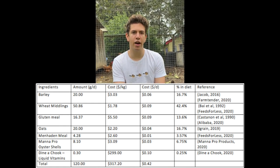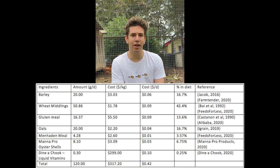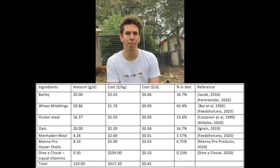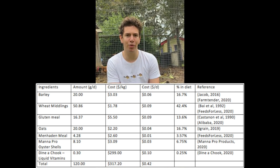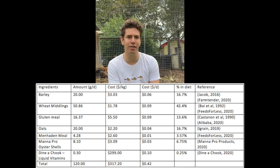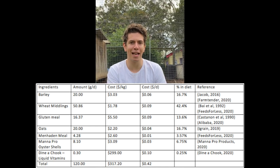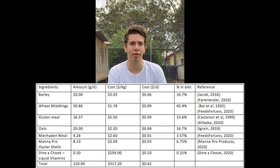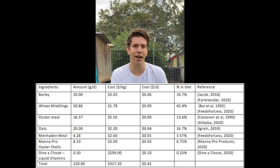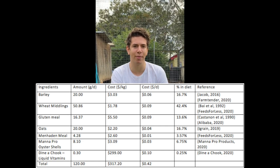Oyster shells are used in this diet to provide calcium, which is very important for eggshell integrity. Calcium deficiencies are a major cause of nutritional diseases in layers. Oyster shells should be fed separately from regular feed, as hens will self-regulate consumption to meet calcium requirements. Dynachook liquid vitamins have also been used as a vitamin supplement to ensure safe vitamin levels meeting NRC guidelines. One gram should be added to the feed every three days, in accordance with the manufacturer's recommendations.